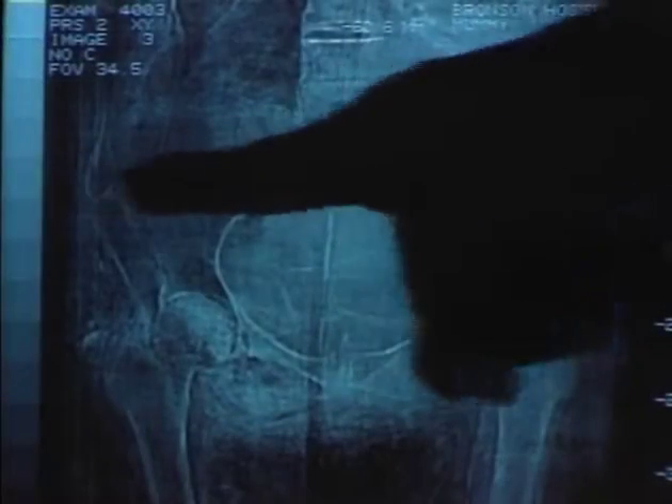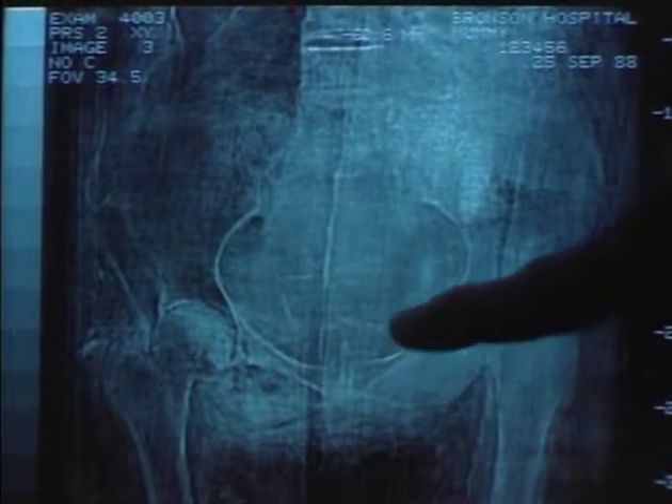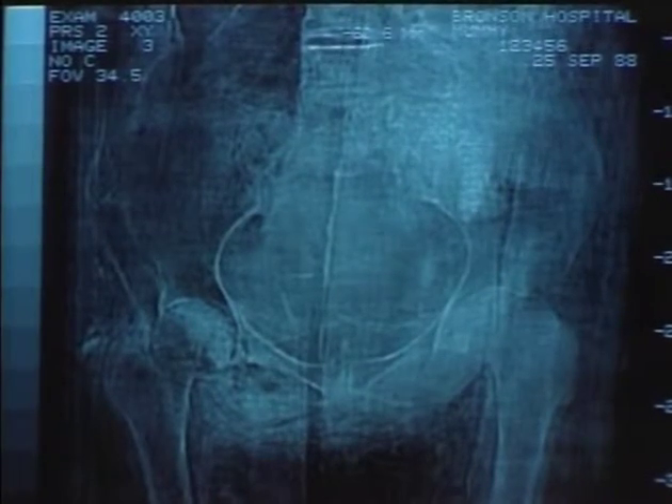This is the pelvis, and we can tell this is a female by the shape of the pelvis. Also, there is a certain whiteness of the joint which often follows childbirth, so she was a mother.